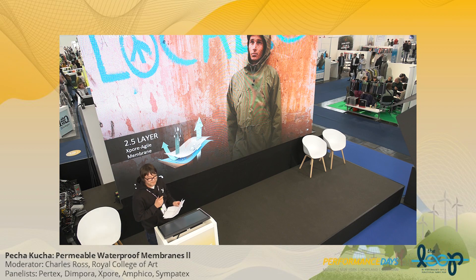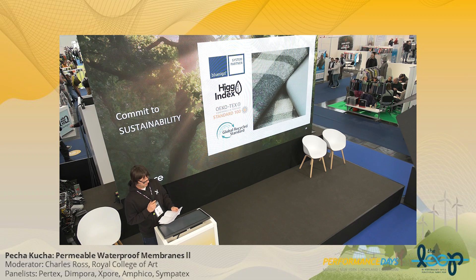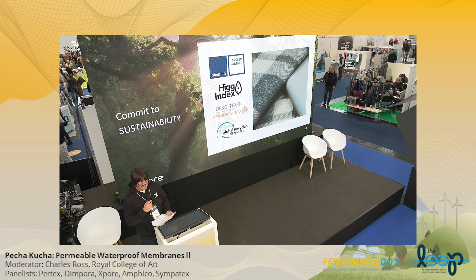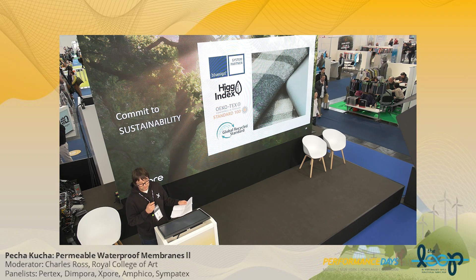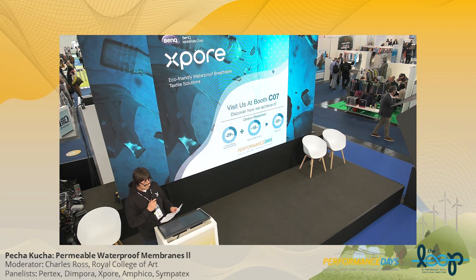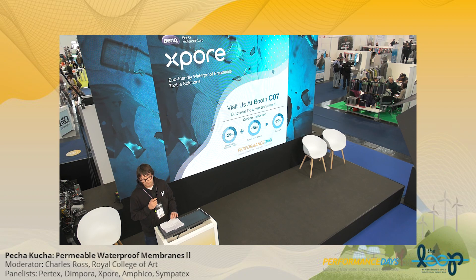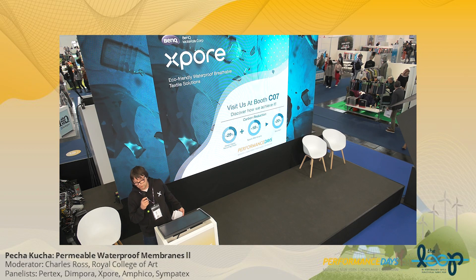Agile is no exception compared to other BenQ Materials products: the focus is sustainability, and sustainability is also durability. The Agile structure is very durable and starts to slowly degrade only after 8 to 10 years. So this is our Agile membrane from BenQ Materials: PFC-free, solvent-free, great performance, light, long-lasting, and customizable to your needs. Come see us at booth C07. Thank you very much.